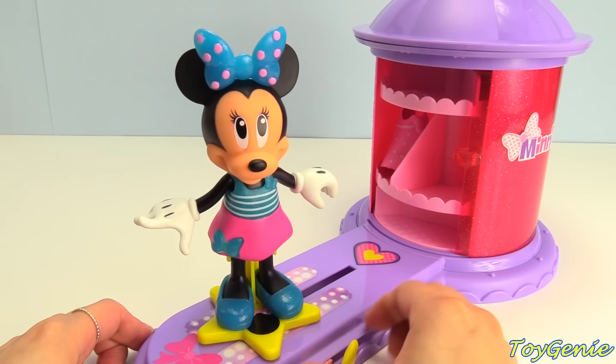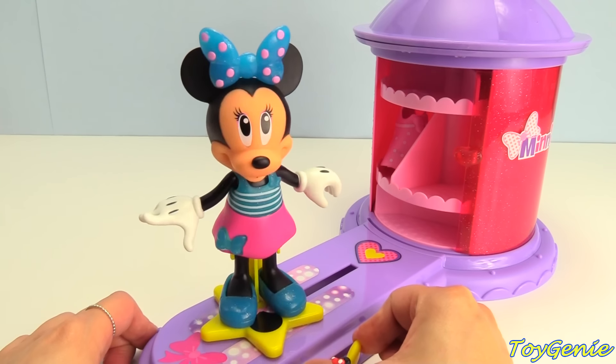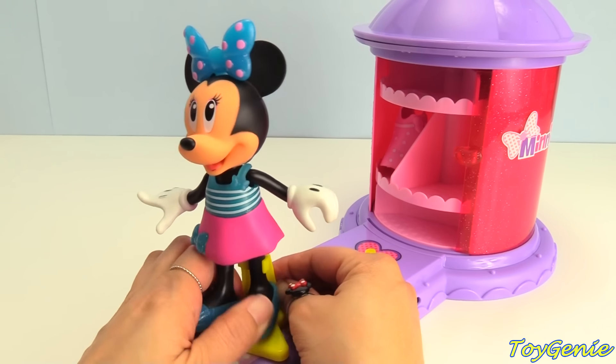How does Minnie look? I think Minnie Mouse looks awesome in this outfit. But how about we try on a few more outfits to see if there might be something better.